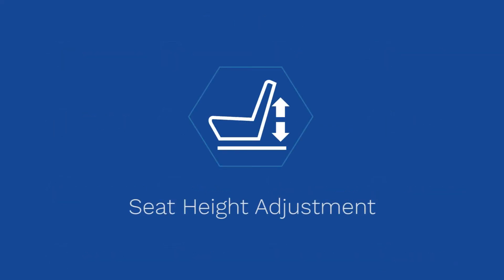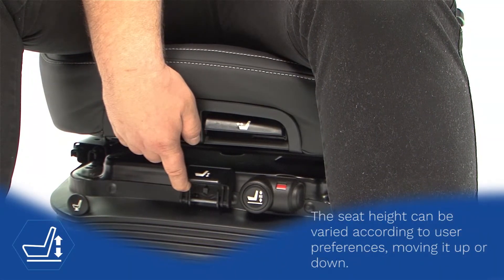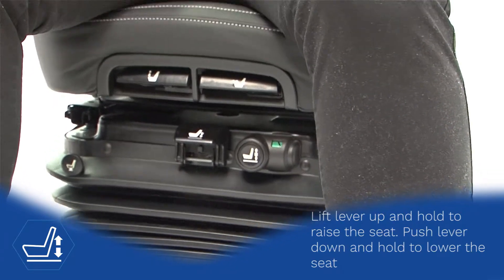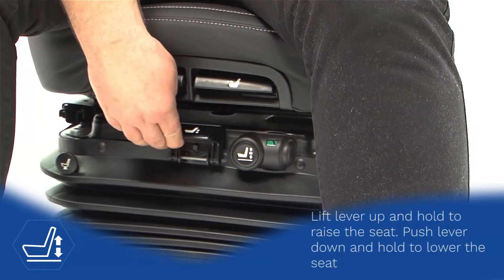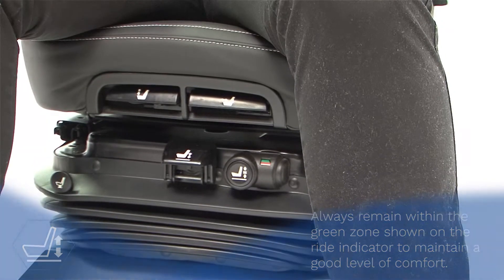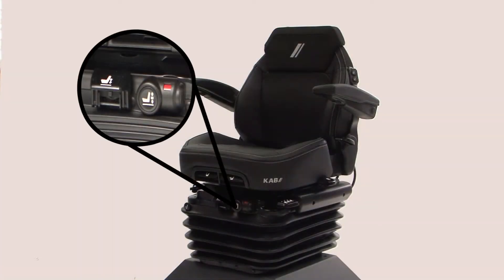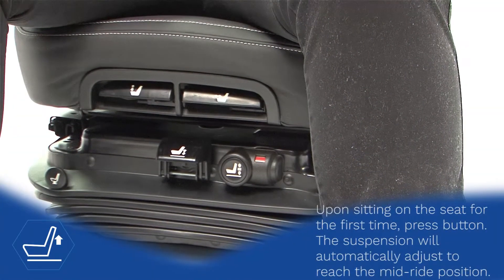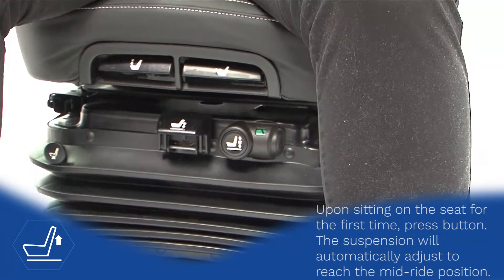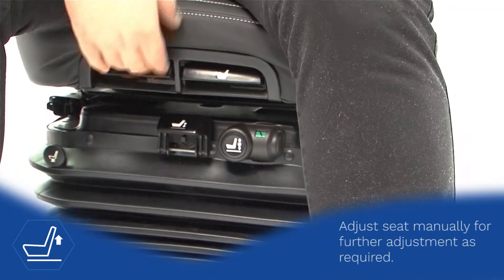Seat Height Adjustment. One touch riser.